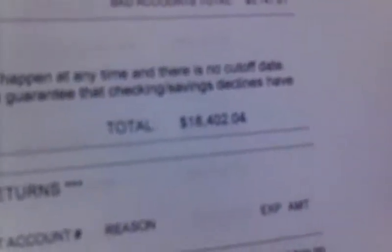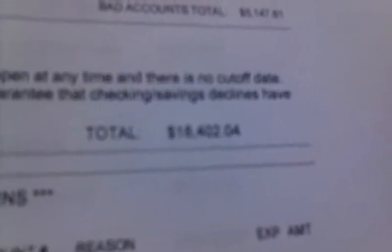Planet Fitness is making $18,402 at this gym. They're still charging for that month knowing these members don't have much money in their account, and they still hit them with the insufficient fee charge of $10. It's not much different than a bank. That's Planet Fitness for you.